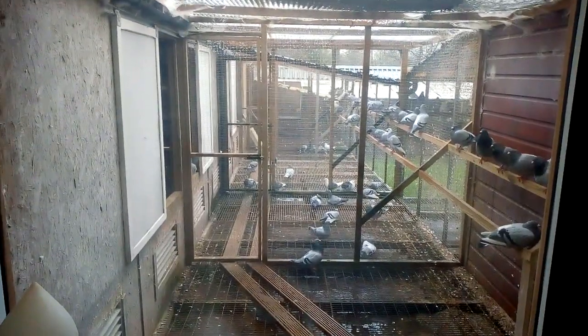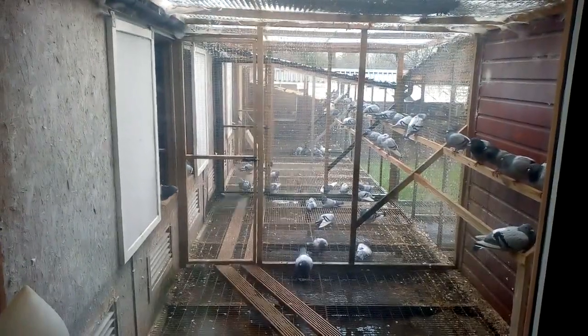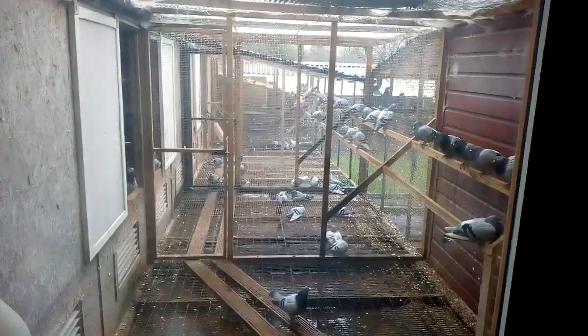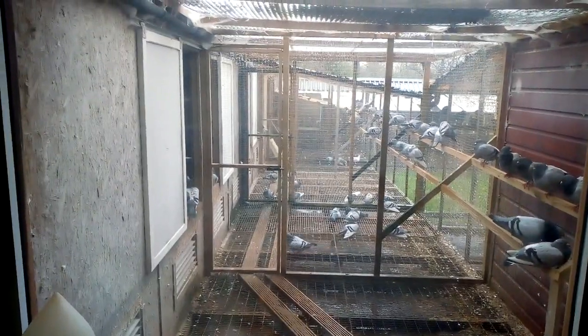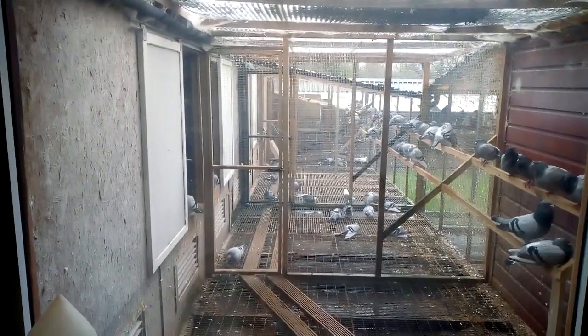That's the view on a wet, windy, horrible day — the birds enjoying themselves down through the aviaries. These are the stock birds. This section here is the Leon Boars, the next one is Leon Boars, the one after that is two sections of Janssens, and the next section beyond there is Die Evans.